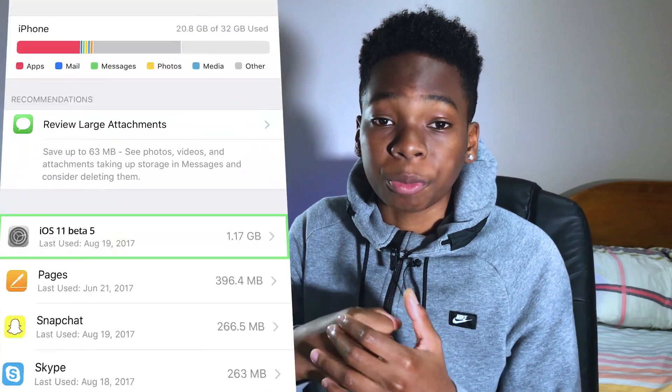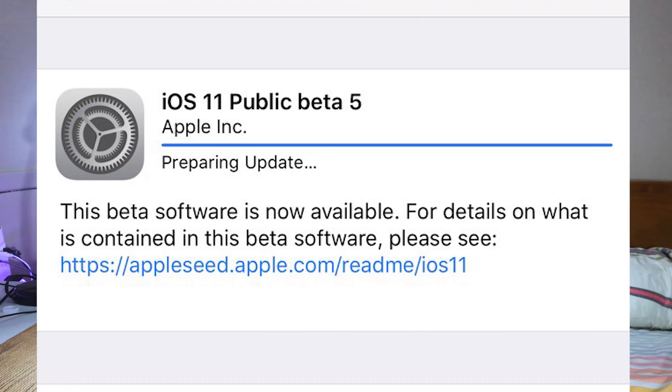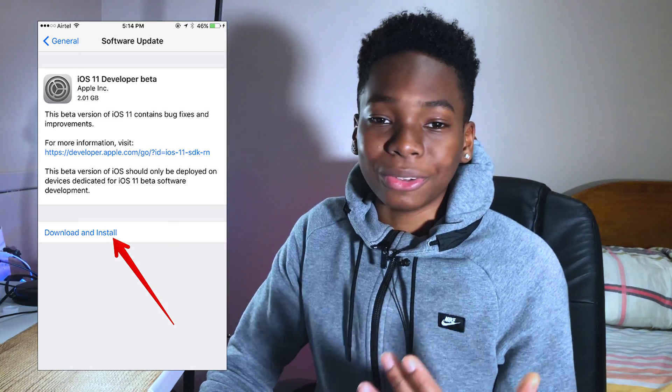Once you find that file, simply delete it. After it's been deleted, you can close out all your apps and refresh your phone. You need to delete this file because it's the one stopping your phone from updating. Then go back into Settings, General, Software Update — and you won't see 'preparing update' anymore. You'll see 'Download and Install,' so just download and install it again and it will work this time.